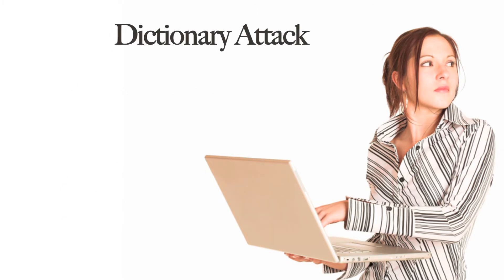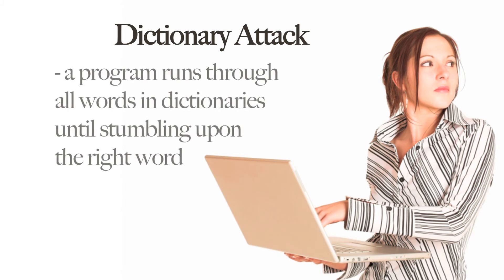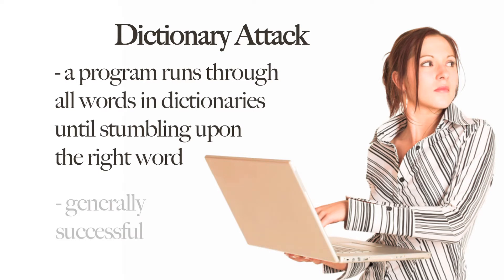Finally, there's a dictionary attack. This method is a bit smarter than a brute force attack, in that a program runs through all the words in dictionaries until it stumbles upon the right word. This form of attack is generally successful because many people simply choose existing words as their passwords. If they're really clever, they'll add a number to the end — like Indiana 1812, for example. But dictionary attacks can crack those quickly.